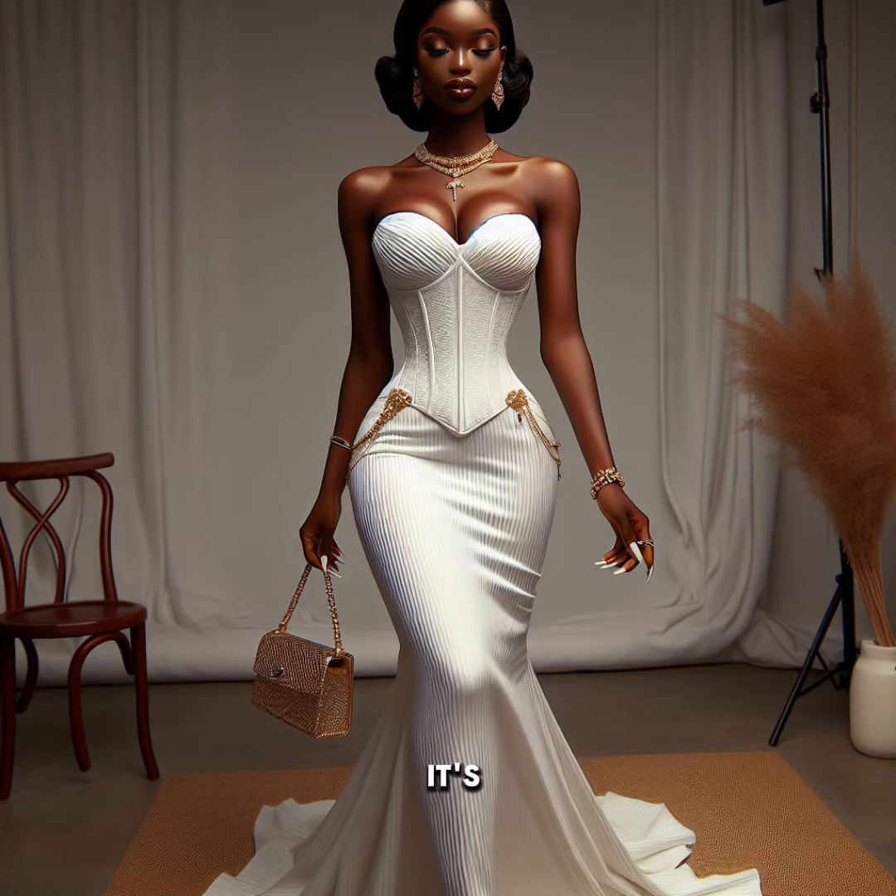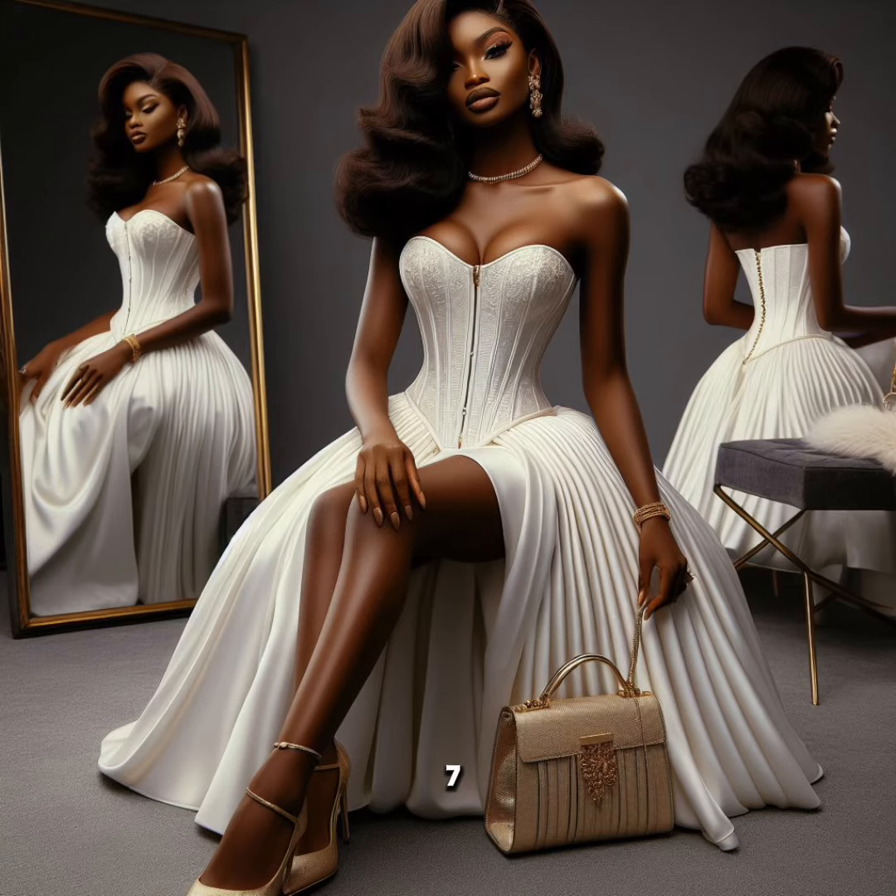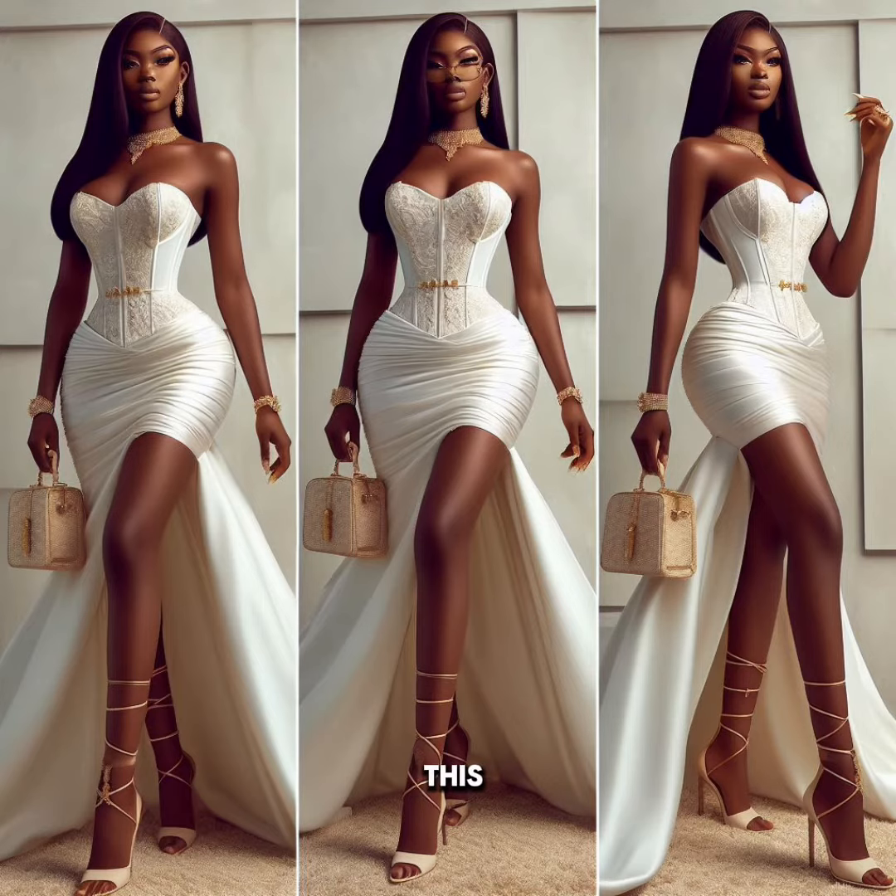Then this particular one, maybe because it's very simple — I like simple dresses like this — so I'm going to give it 7. So this one, I'm going to give 8.5. Then this one — oh my God, this is beautiful — I'm going to give it 9.